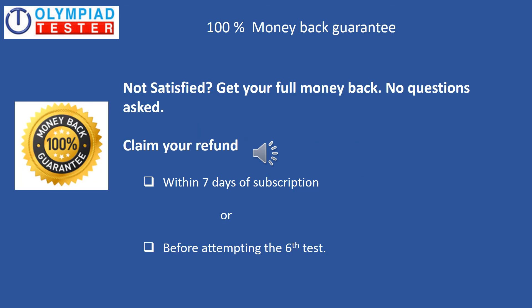The best part is that we have a 100% money back guarantee policy. In the highly unlikely scenario of you not being satisfied, you can claim a 100% complete refund. However, you need to claim this within seven days of subscription or before attempting the sixth test. In other words, if you have completed five tests and are not satisfied, you can claim the refund. But if you have attempted more than five tests, you will not be able to claim a refund.